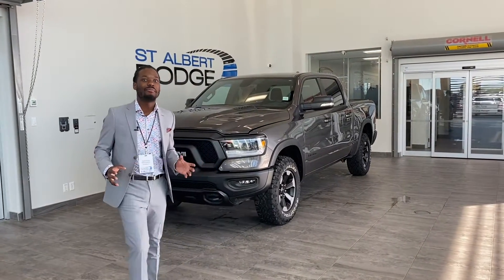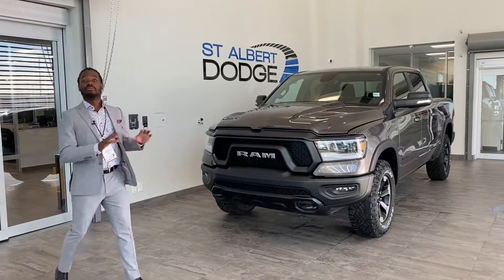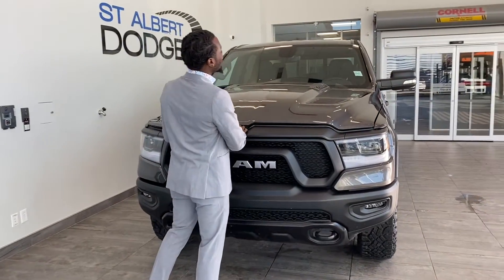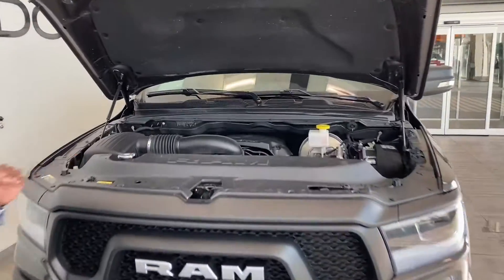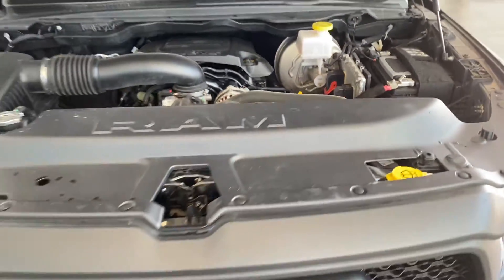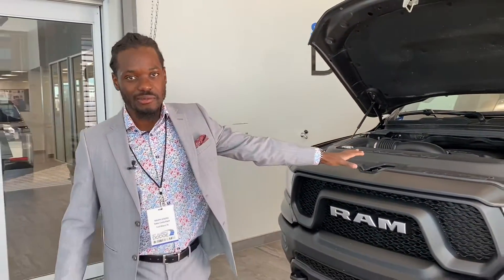What I got right next to me is this Granite Crystal Metallic 2020 Ram Rebel 1500. We got to take a look underneath the hood to see what we are working with. Powered by the iconic engine of the century — the 5.7 liter V8 Hemi, with an 8-speed automatic transmission.